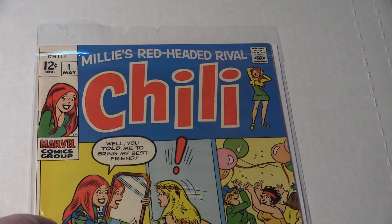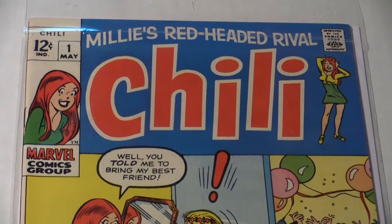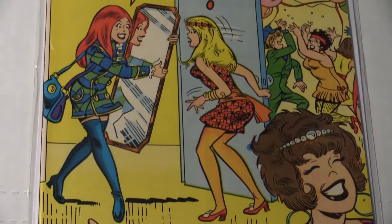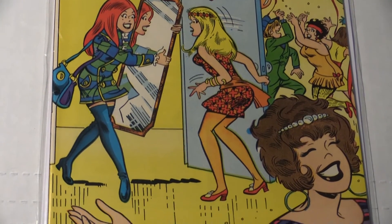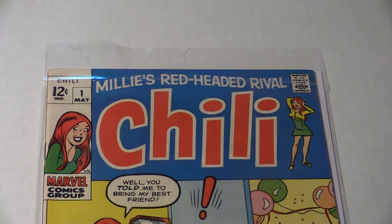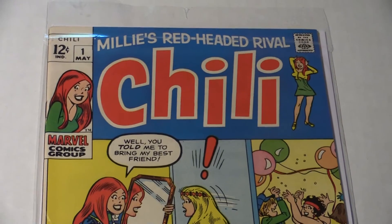For any Archie fans or Teenage Story fans out there, this is a key issue — this is Chili number one, Millie's red-headed rival. It's pure 70s written all over it, and it's fun to read and go back and reminisce about those times. This is a Marvel comic, key issue, high grade — at least an 8 to 8.5; I may even slip out a 9 on this baby. This is a beautiful copy of a key issue. Chili number one — got to pick that up.